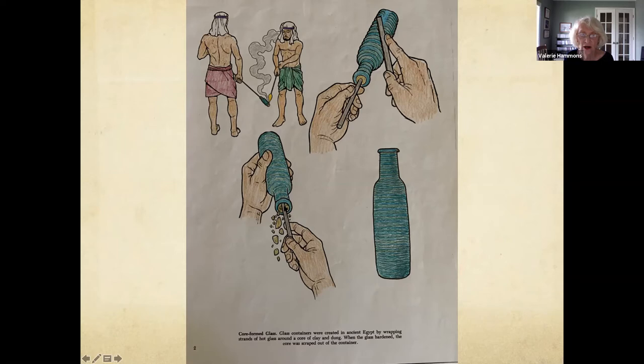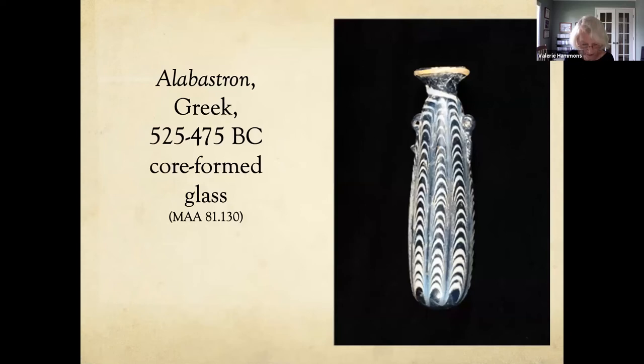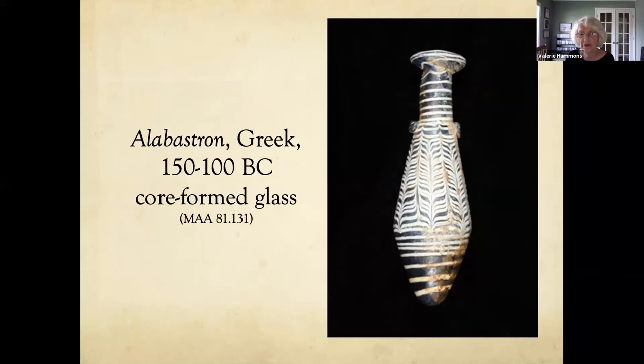When the glass cooled, you hollow out the inside from the core. It's rough on the inside and smooth on the outside — a small vessel and very labor-intensive. This is an alabastron from Greece — core-formed glass with trail work on the outside. The original vessels made in this shape were from alabaster, which is where the name comes from. This is another core-formed vessel of a slightly different shape from a little later period.